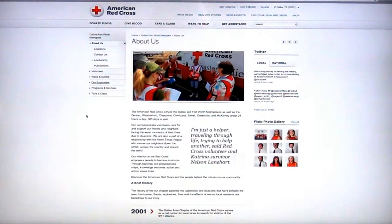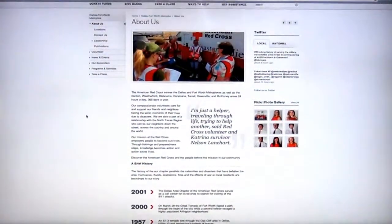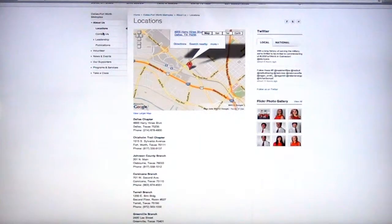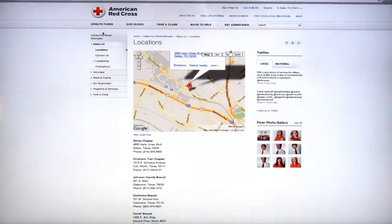In this section, let's find out about us. It's information about the Red Cross and some of the important events that have happened in the Dallas-Fort Worth area. Where's a Red Cross chapter? We've got a map here that will help you find the many chapters that serve the Dallas-Fort Worth North Texas area.